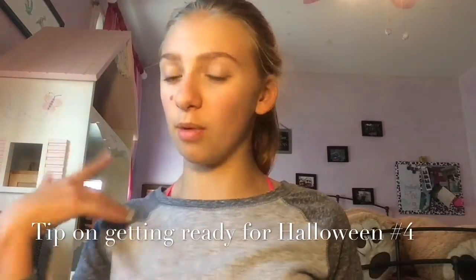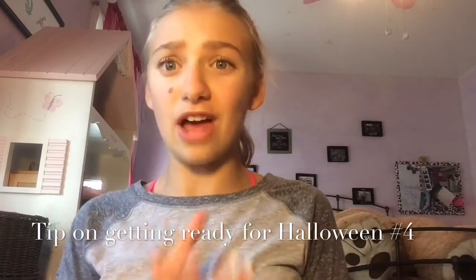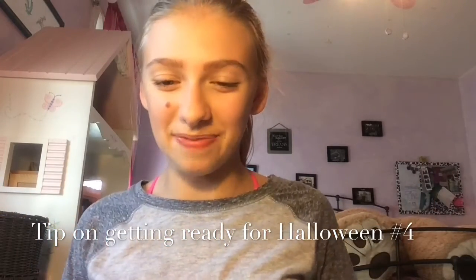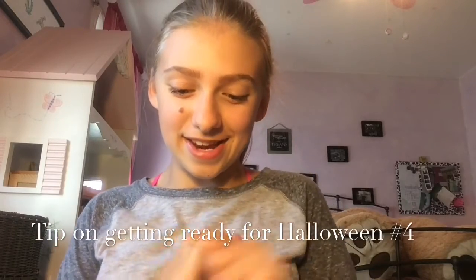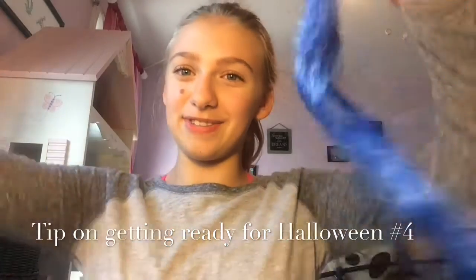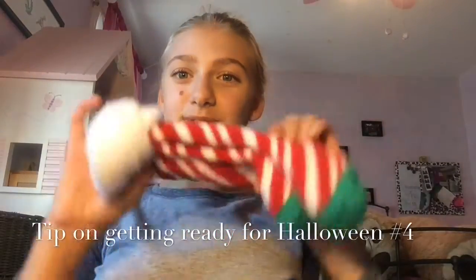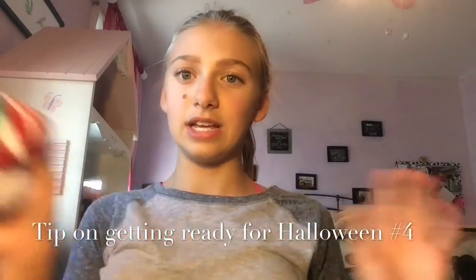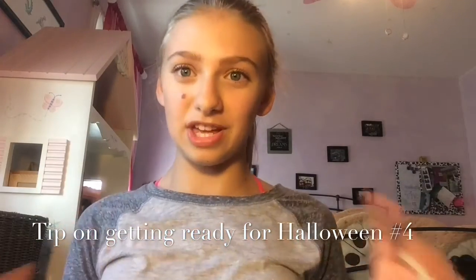The next thing you can do to get into the Halloween spirit, which is number four, is pick out your costume. It's so fun — I love picking out costumes so much. We have so many in my basement. Last year, me and my best friend were Thing One and Thing Two. We had these little hair things we clipped in our hair for the little blue things, and red and white socks that Thing One and Thing Two wear.